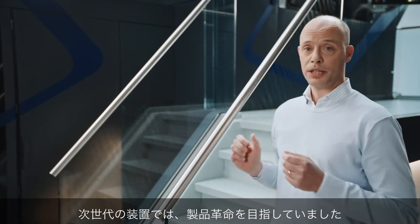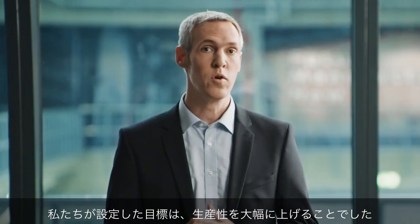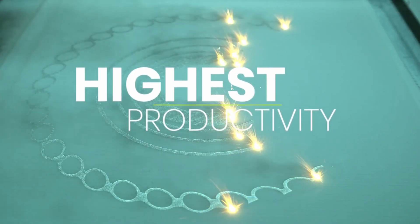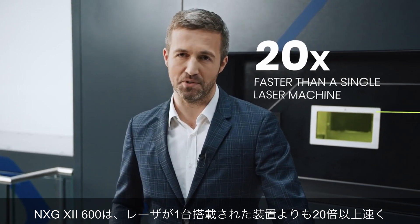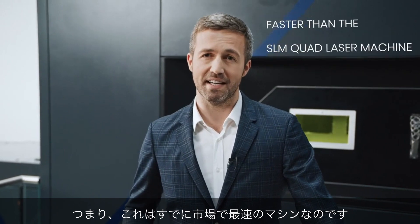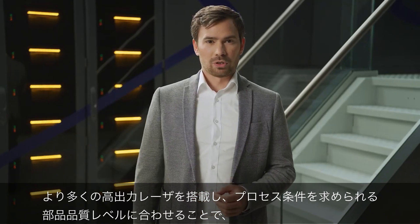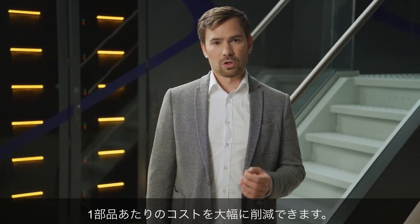With our next-gen machine, we were aiming for a product revolution — a true step change in technology. The goal we set was to achieve a step change in productivity, not only a gradual improvement. The NXG 12600 is more than 20 times faster than a standard single laser machine. It's also five times faster than our quad laser machine, which by the way is already the fastest machine in the market. By adding more laser sources and higher laser power into the system and shaping the process conditions to the required part quality level, we are able to significantly reduce cost per part.